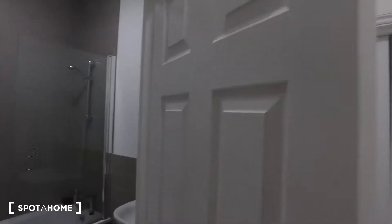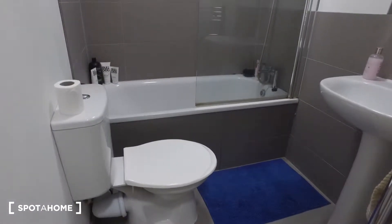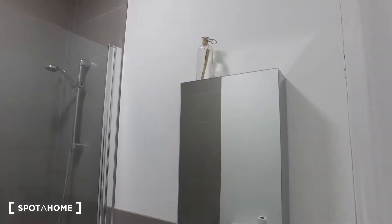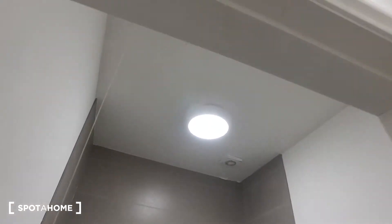Finally, we'll have the bathroom. Straight ahead is bedroom three, which is currently occupied. As for the bathroom, we've got the toilet, bathtub, and then sink and mirror to the right, along with heated racks to dry your towels. So that's it for this three-bedroom apartment in the Archway area. I've been Ike and I hope you've enjoyed the room we've seen today. For more information, make sure to check out Spotahome.com. Until next time.